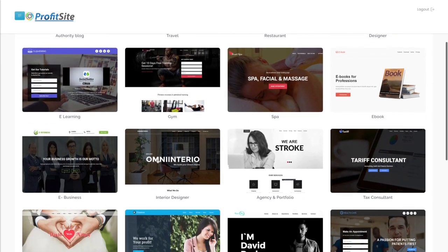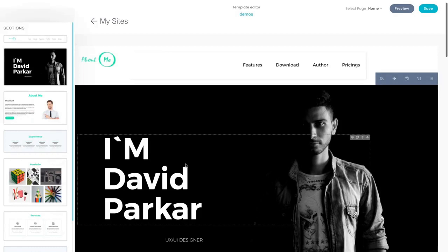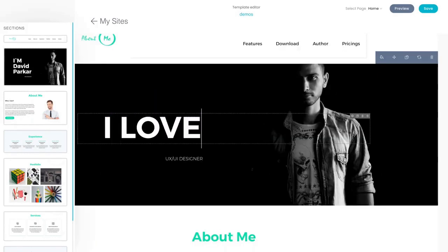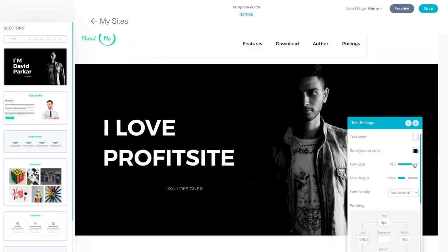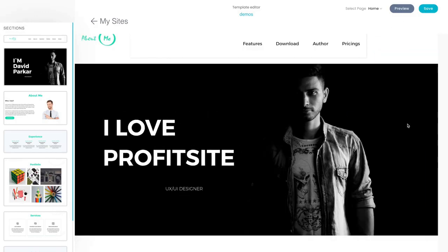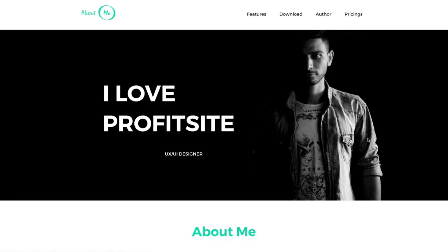It's all so easy. Let me just select another template — let's select this one. I'll put down 'I love ProfitSite.' The text is quite large, so let me just lower it down. There we go. Perfect. Click on Save, then just click on Launch. And that's it. This is how easy it is to use ProfitSite, create your own shops, create your own websites, and sell them to your own customers.